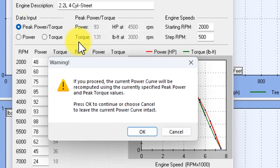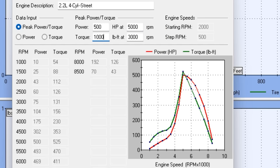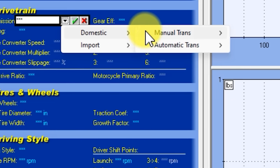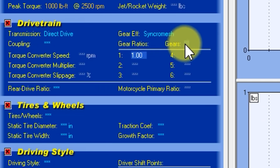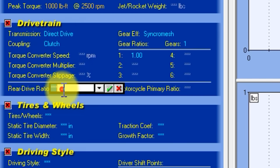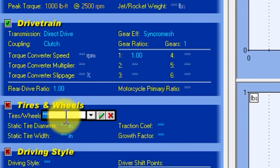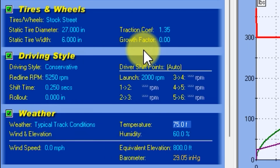We'll input our peak horsepower and its RPM, and our peak torque and the RPM at which it occurs. We're starting out with our torque-biased engine to see what it can do. Now let's choose a transmission. To simplify our comparison and keep the focus on the engine, I will choose a direct drive transmission — basically, the engine is directly driving the wheels, so a one-to-one gear ratio, pretty much no gears. Let's say our coupling is a clutch, and our final drive ratio is also one-to-one to eliminate the transmission from the equation. We're just comparing the engines. For tires, I'm going to choose stock street tires. Driving style: conservative. Track conditions: typical.